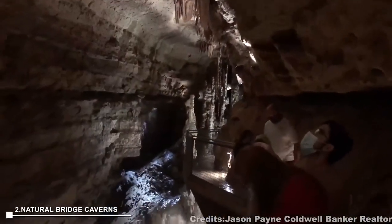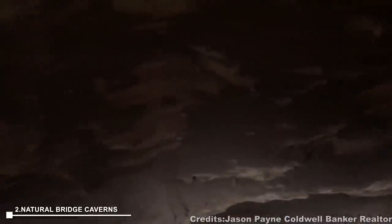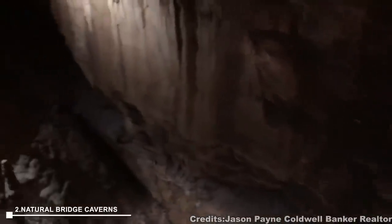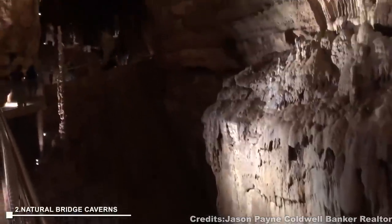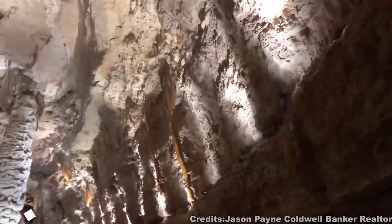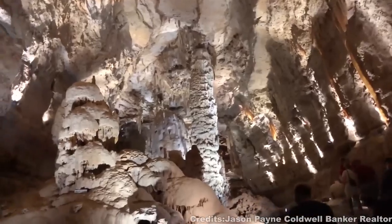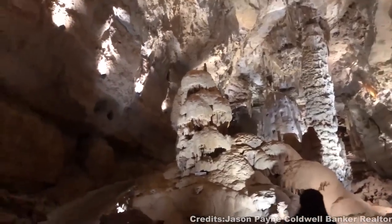At number 2, Natural Bridge Caverns is an easy half-day trip from downtown San Antonio. Named after the 60-feet natural limestone slab bridge at its entrance, these caverns are some of the largest in the USA. Enjoy a guided tour through vast underground chambers, with tours leaving every 40 minutes. The walkways are family-friendly, and there are activities like panning for gold and navigating an outdoor maze.